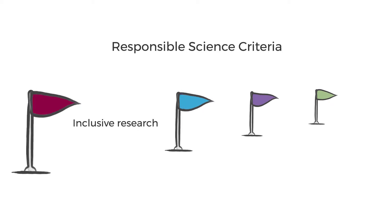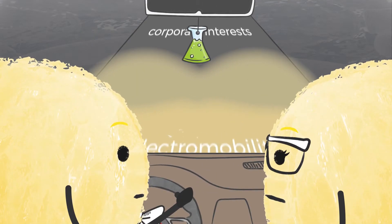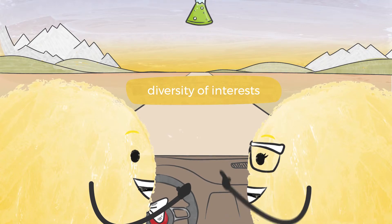2. Inclusive research: the research team does not ignore risks of its research, but discusses them systematically. This way, researchers can formulate broad objectives that show the range of social interests.